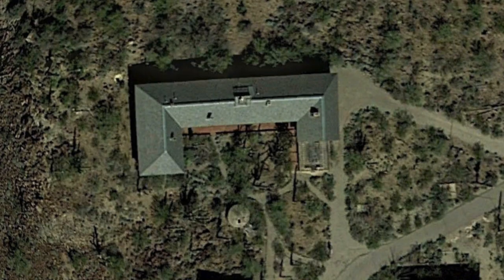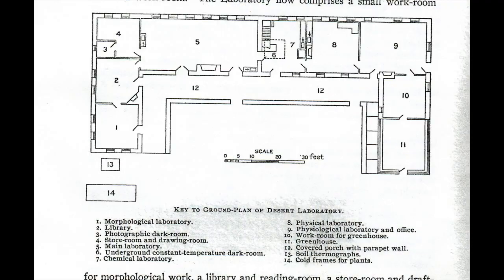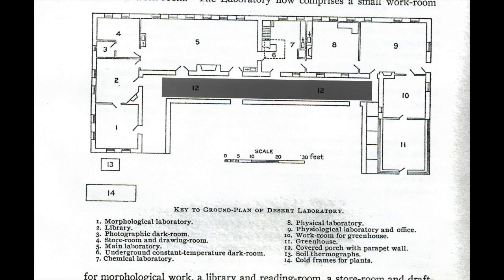In response, state-of-the-art lab rooms were designed for the new desert laboratory building: a morphology lab to study plant structure and function, plant and soil chemistry labs, a dark room, a rooftop weather station, a library, a plant metabolism lab, a test greenhouse, and a courtyard narrative garden with plants from remote regions of the Sonoran Desert.